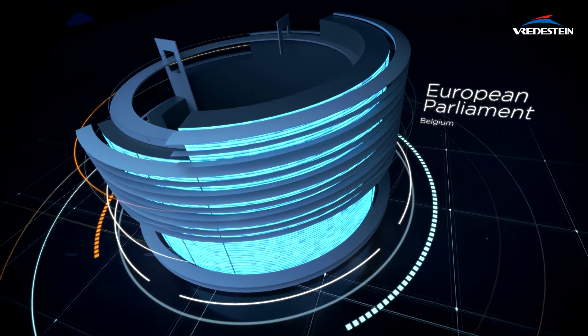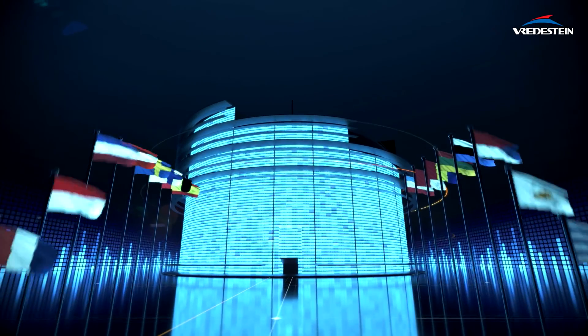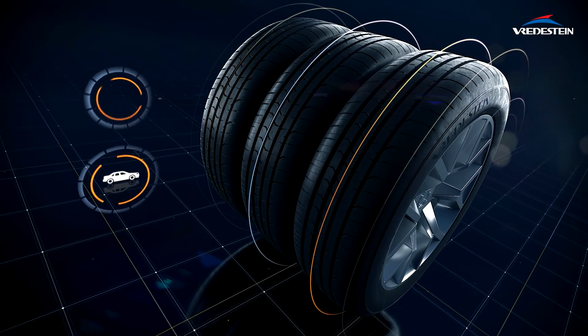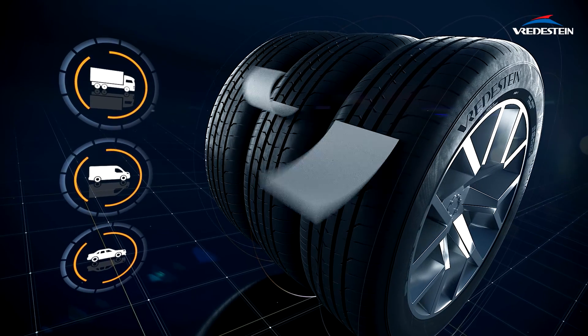The European Parliament wants to help customers with the purchase of a tyre by giving better insights into its properties. Therefore, all newly manufactured tyres for passenger, light commercial and truck vehicles are now obliged to have label grading.